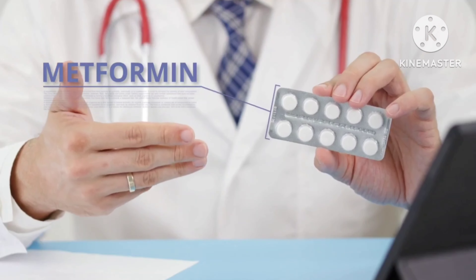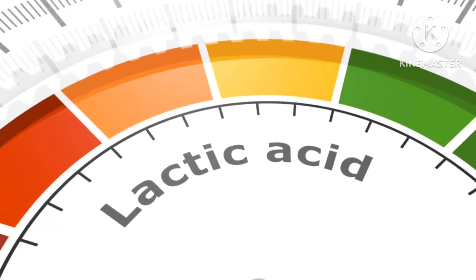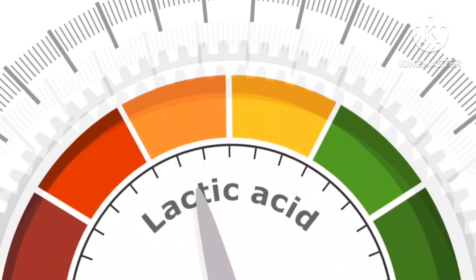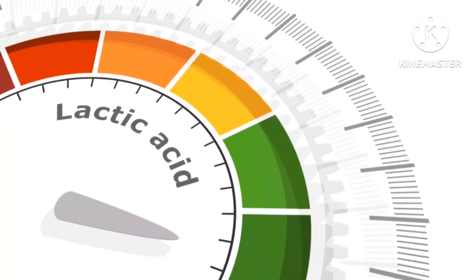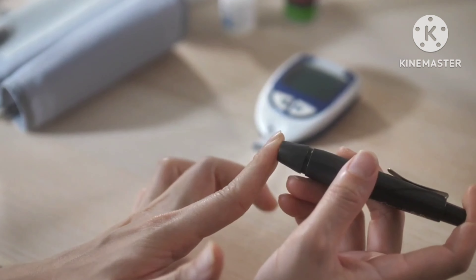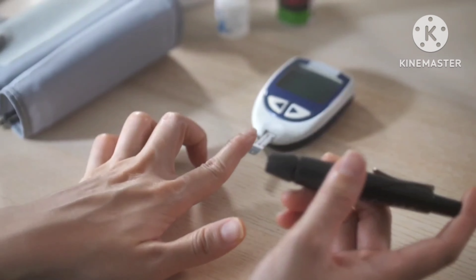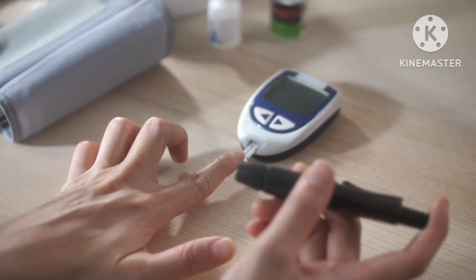Metformin and other diabetes medications. Metformin can raise the amount of lactic acid in your body. In rare cases, this could lead to lactic acidosis, which is a potentially life-threatening condition. Therefore, alcohol should be avoided when taking metformin. Alcohol can also interact with other diabetes medications and can cause hypoglycemia, that is, low blood sugar in people with diabetes.